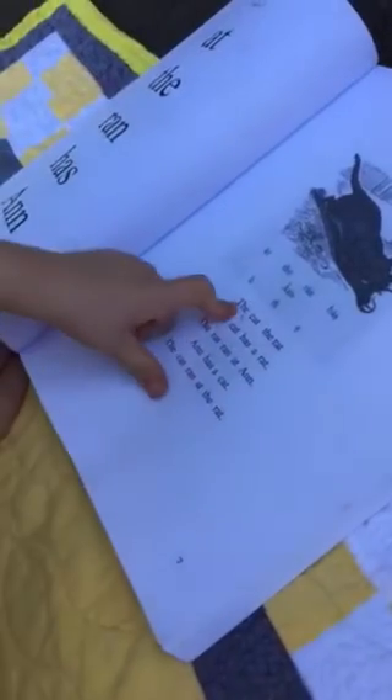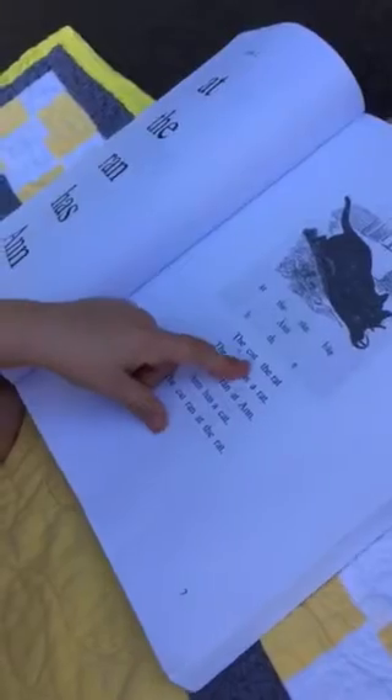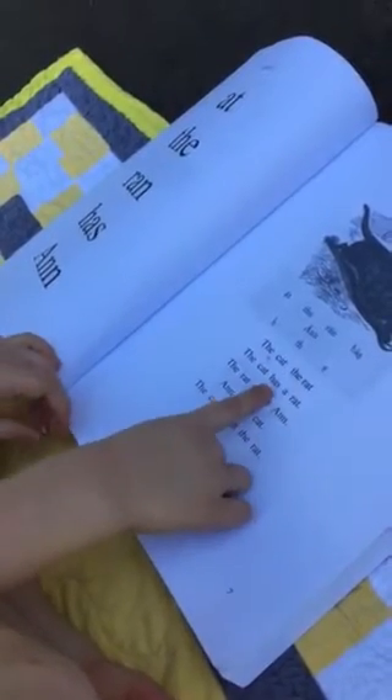Listen — go ahead, go ahead. Okay, 'and the cat... cat the rat.' Use your finger. Start on the second sentence right here. What'd you say? 'The cat is the rat' — wait a second, that's not it — very good — 'has a rat' — very good.